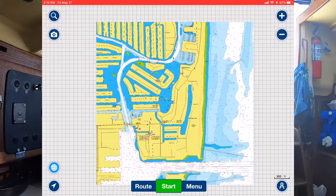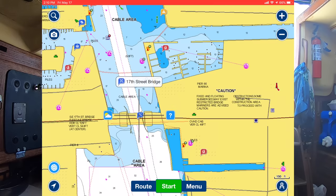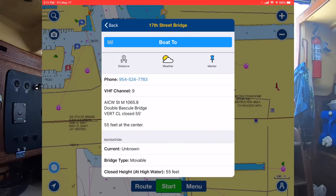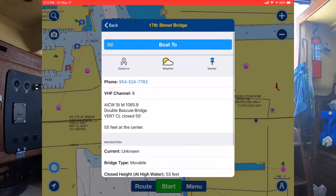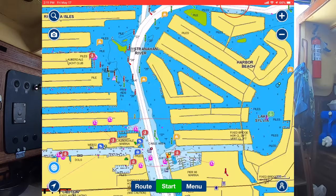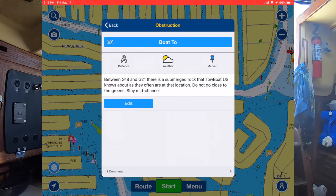When we leave here, we originally had to go under this bridge - there's a little blue bridge icon. Click it and it's the 17th Street Bridge - an opening bridge, so you want to know the name so you can radio them. You get the phone number, the VHF channel the bridge monitors, the style - double bascule bridge - and the vertical clearance when closed is 55 feet. We were able to get under it because we're just about 52-53 feet all in. Heading north up the ICW, there's an obstruction listed between G19 and G21 - a submerged rock that Towboat US knows about. Don't go close to the green, stay mid-channel. Great information to have.